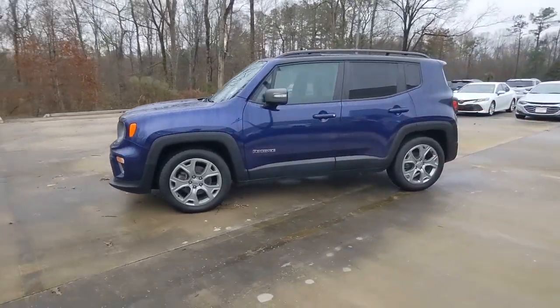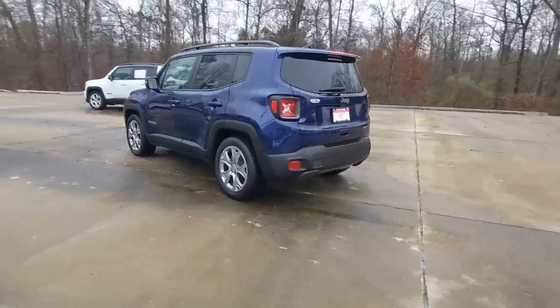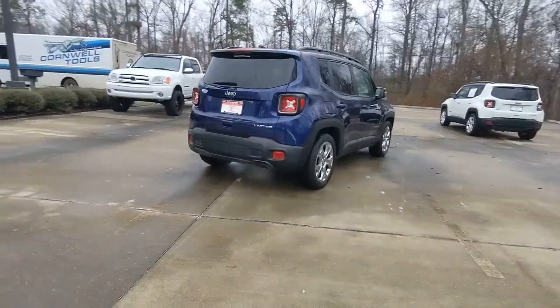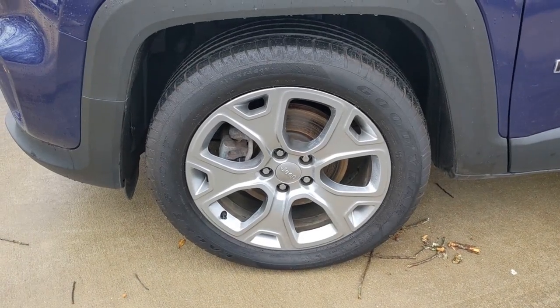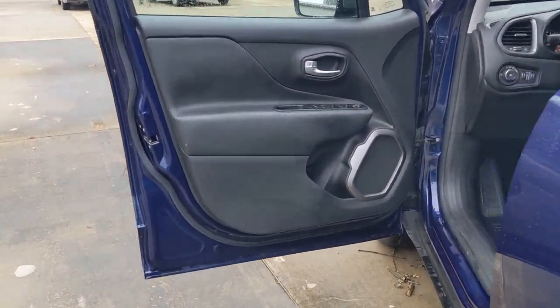You will love the features of this 2020 Jeep Renegade. With less than 40,000 miles on the odometer, this vehicle provides excellent value. The Renegade packs rugged versatility, edgy looks, smart safety and entertainment technology, and the heart and soul of an icon into a compact, can-do SUV.